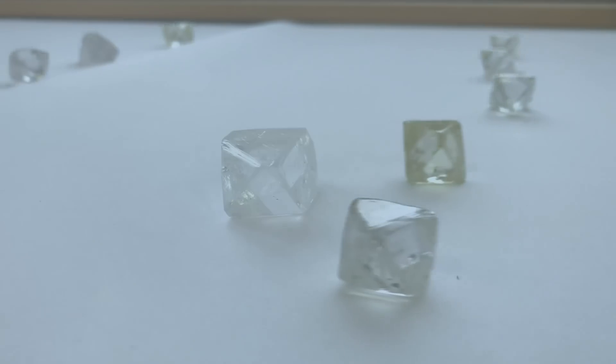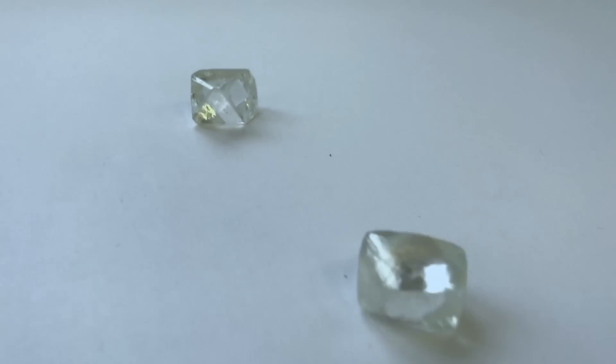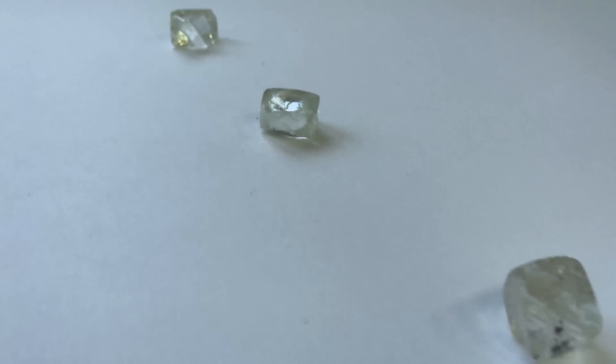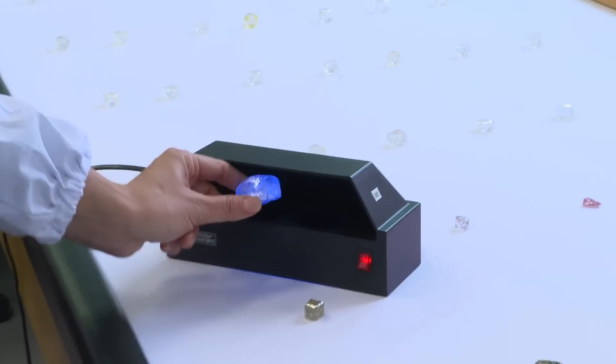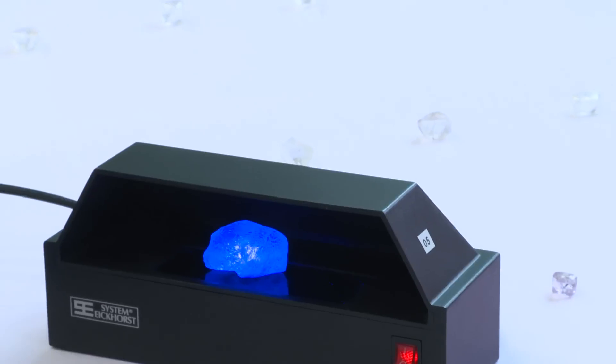You can't see this with the eye, but you can see it by using a UV light. So Natalia will just put the biggest diamond onto a UV lamp, and you can see suddenly it gives out blue light.